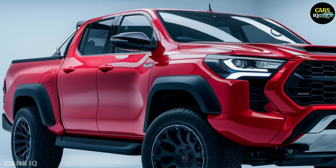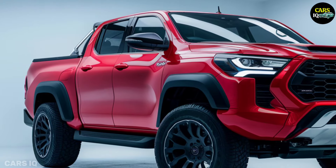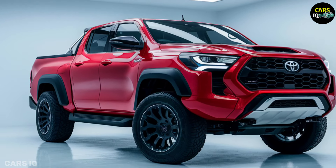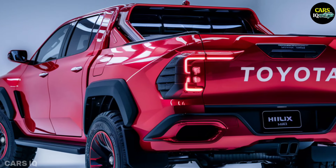Reimagined for a new century, this legendary pickup truck, known for its toughness and dependability, offers an exciting mix of capacity, sustainability and cutting-edge technology.